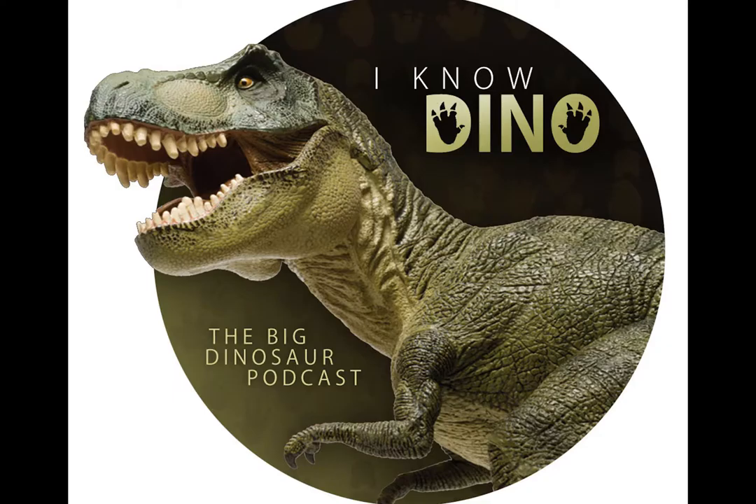In this episode, we have an interview with Dr. Scott Persons, and we might be the first people to have interviewed him since he got his doctorate. Congratulations. And we have our Dinosaur of the Day, Shishiosaurus, and a bunch of dinosaur news. There's some really exciting news, so we're going to start with that.